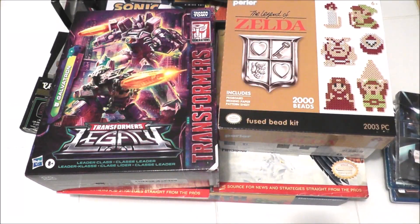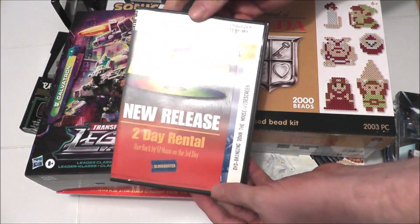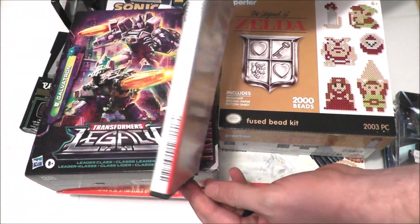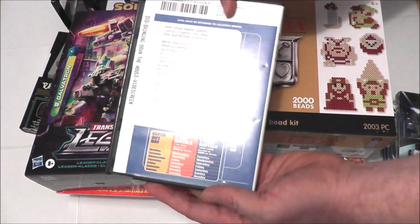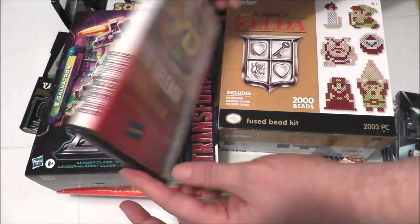And yet from another thrift store for another two dollars I picked up this Blockbuster-cased movie, Bringing Down the House. I don't care about the movie at all — I just liked it for the nostalgic value of the case alone. I don't have one of these and now I do.